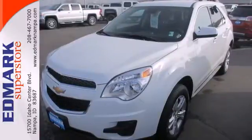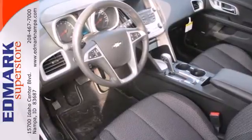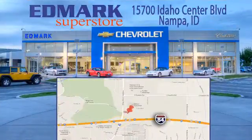It's time for a change, so cross over to the Equinox. Come in for a test drive. Call, click, or stop in today. We're conveniently located at 15700 Idaho Center Boulevard in Nampa, Idaho, just 15 minutes from downtown Boise in the Idaho Center Auto Mall.